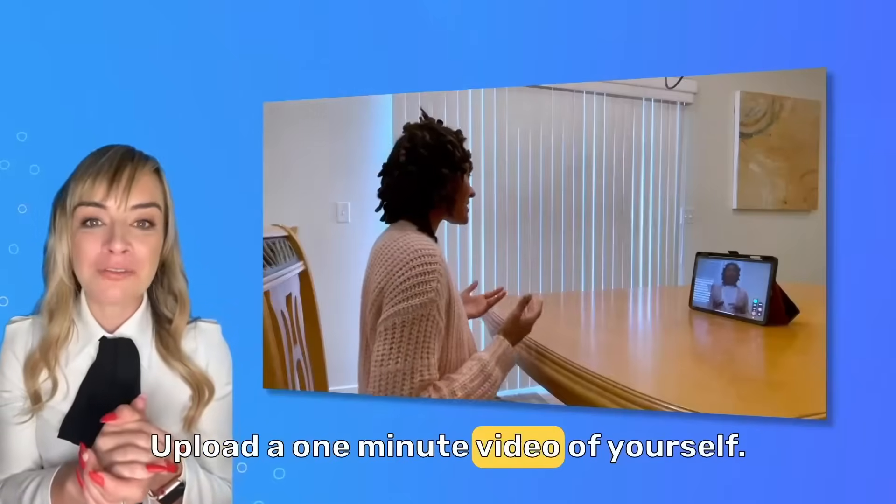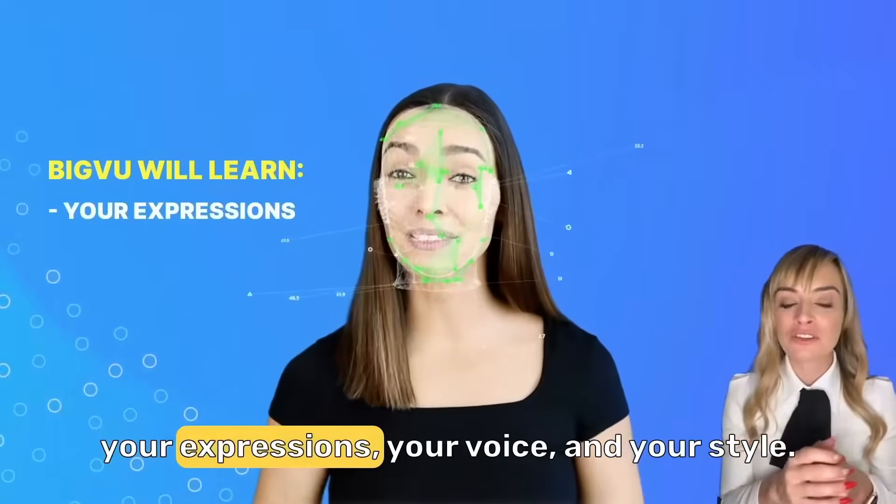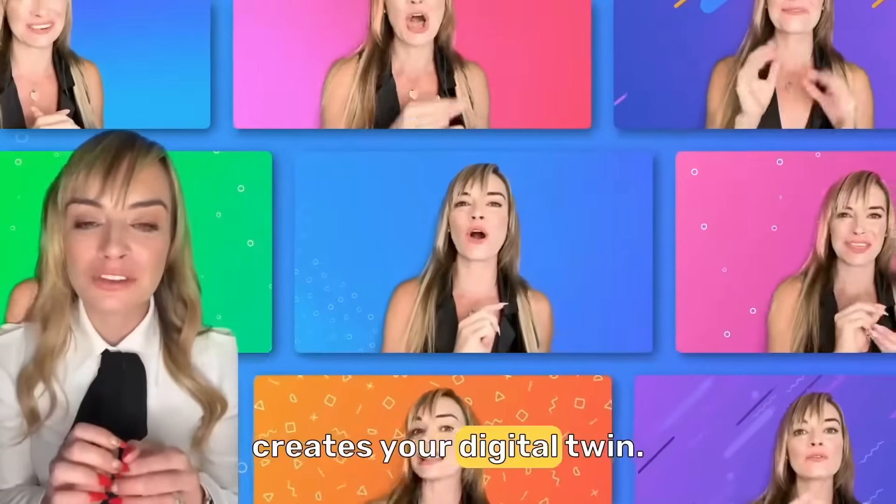Upload a one-minute video of yourself. BigBoo's AI will analyze your video, learning your expressions, your voice, and your style. Watch as BigBoo creates your digital twin.